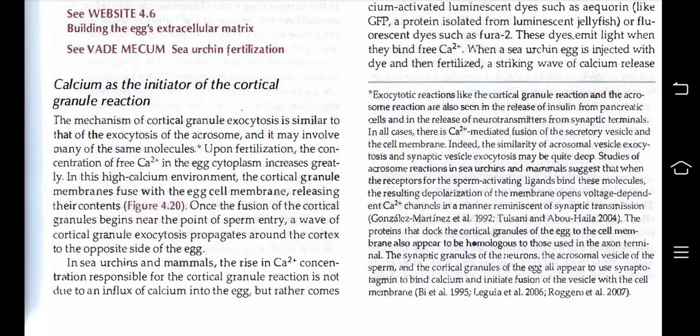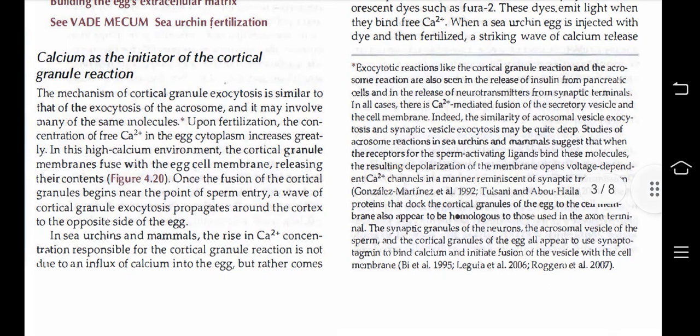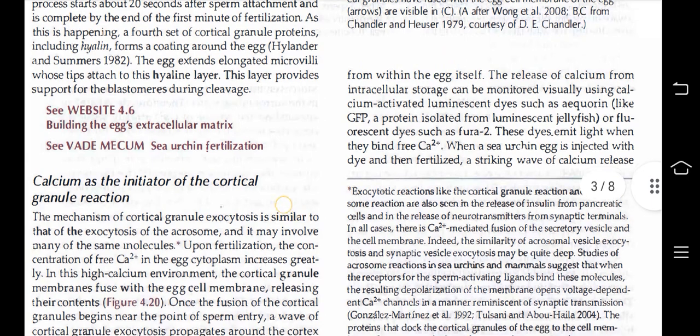Calcium is the initiator of the cortical granule reaction. The mechanism of cortical granule exocytosis is similar to that of acrosome exocytosis and may involve many of the same molecules. Upon fertilization, the concentration of free Ca2+ in the egg cytoplasm increases greatly. In this high-calcium environment, the cortical granule membranes fuse with the egg cell membrane, releasing their contents. Once fusion of cortical granules begins near the point of sperm entry, the wave of cortical granule exocytosis propagates around the cortex to the opposite side of the egg. In sea urchins and mammals, the rise in Ca2+ concentration responsible for the cortical granule reaction is not due to an influx of calcium into the egg, but rather comes from within the egg itself.